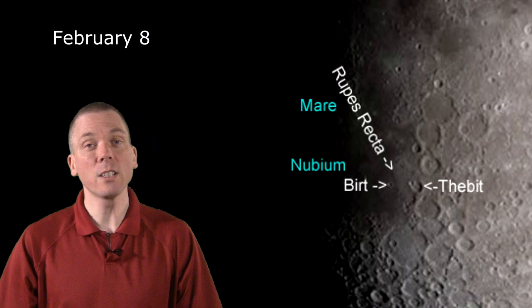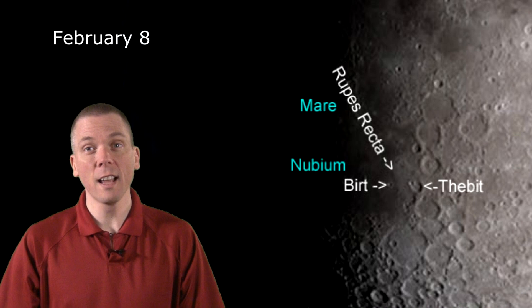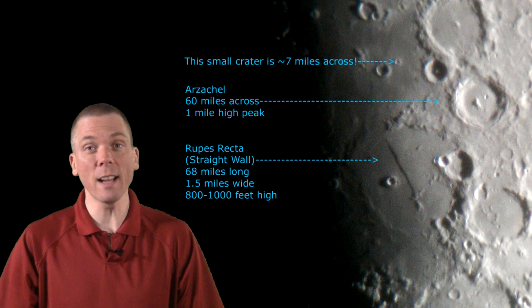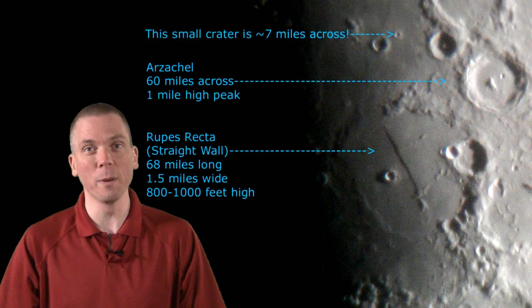In the eastern section of this basin is Rupes Recta, more commonly known as the Straight Wall. Find it between the dual crater Thebit — which has a large 57-kilometer main crater and a 20-kilometer one that has breached its rim at a later date — and the small 17-kilometer-wide Birt, which is largely alone in the eastern section of Mare Nubium. Rupes Recta is a 7-degree slope that the angle of the sun and its shadow accentuate. But at 110 kilometers in length, 2.5 kilometers width, and 240 to 300 meters in height, we can see this nearly straight line with most any small telescope. Give it a try this week.